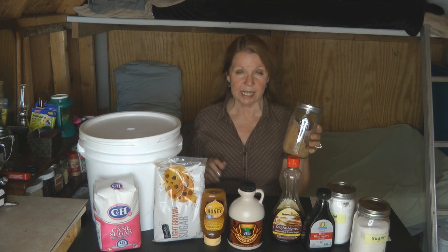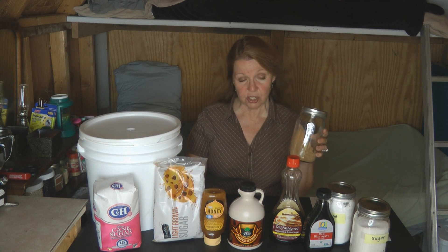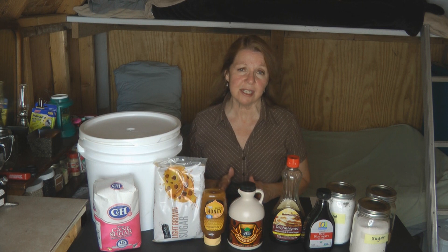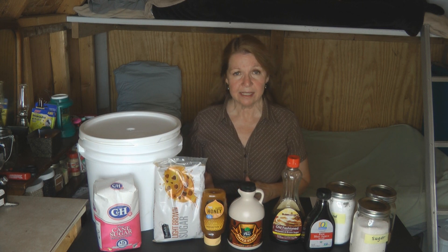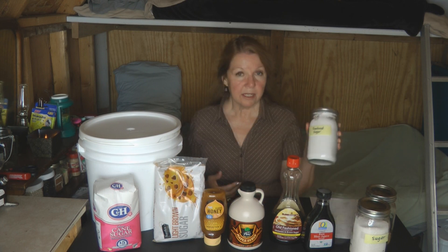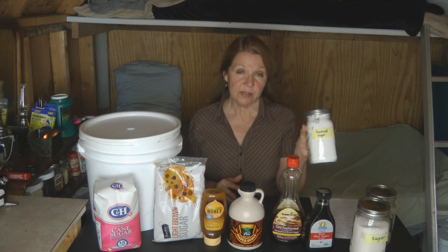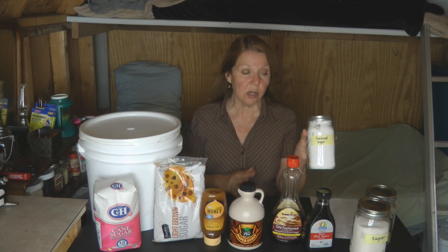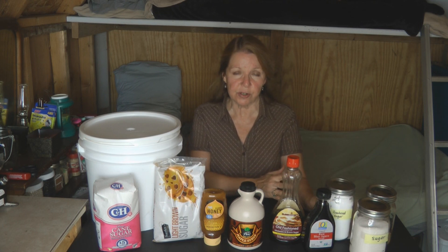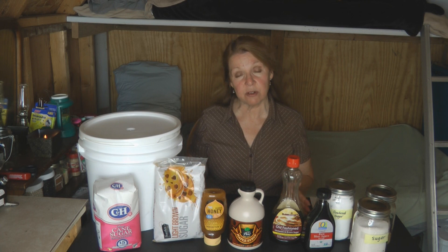You can store brown sugar in canning jars and put those in a bucket. If you have white sugar and some molasses, you can make brown sugar — it's not something you need to store separately unless you use a lot of it. White sugar lasts a lot longer, so rotate your brown sugar every few years to keep it as fresh as possible. If you use powdered sugar, you also need to store it so it stays dry.